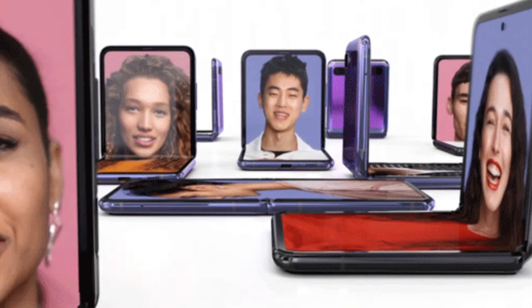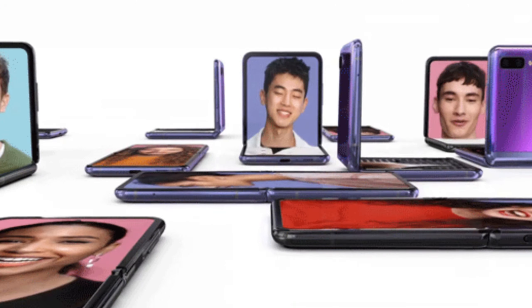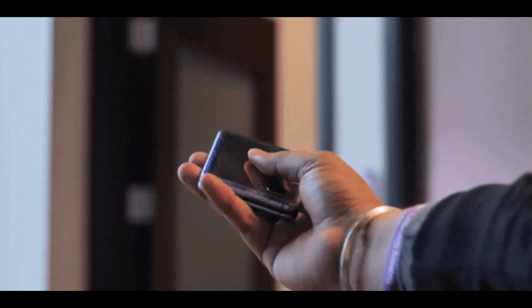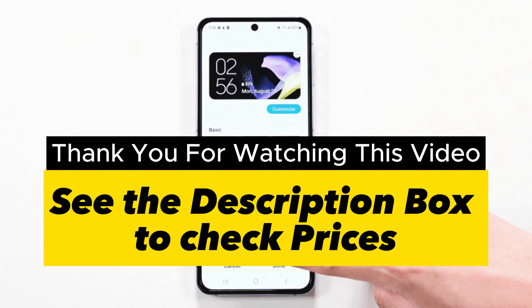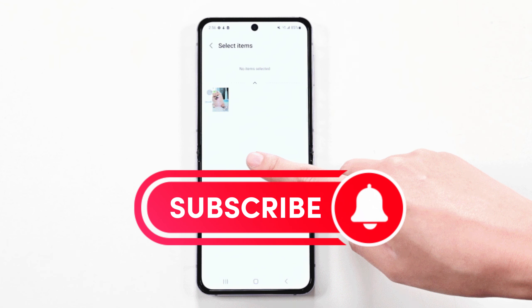So that was our list of the top 7 best flip phones of 2023. Hope this video helps you pick the right flip phone meeting your requirements. Check out the links for all the mentioned products in the description box, and hit the like button if you found this video helpful.